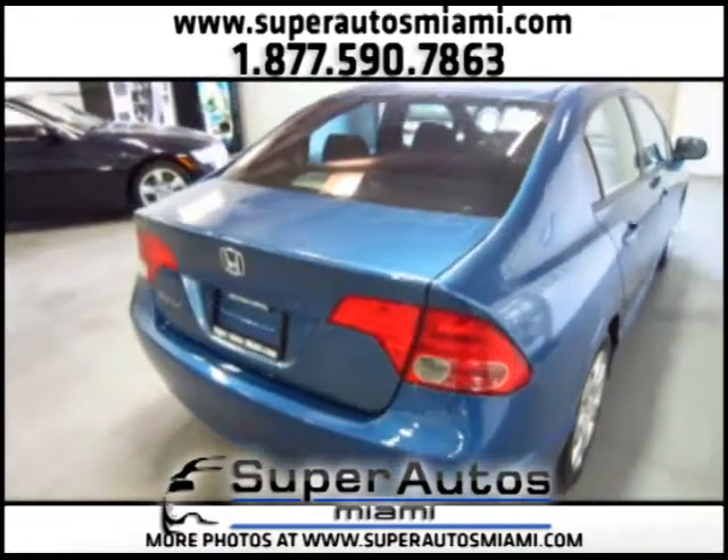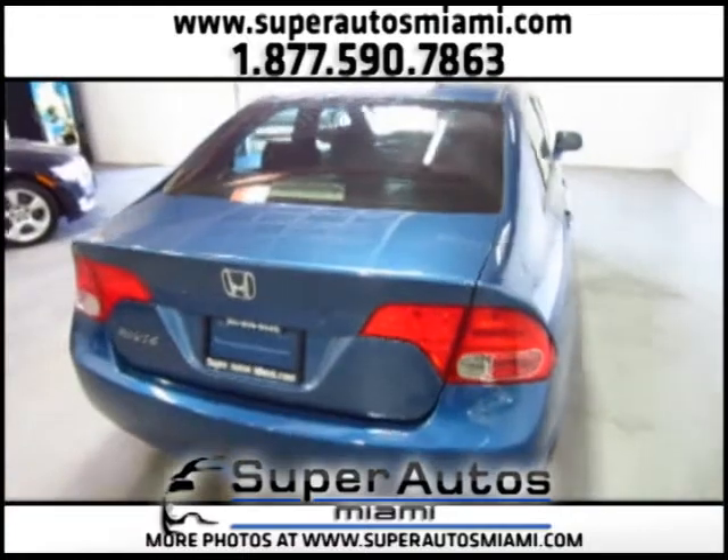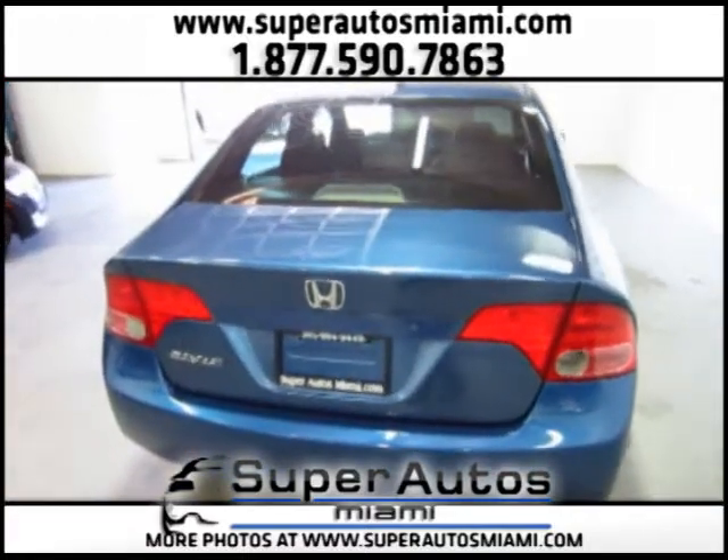This is the LX version. It has power locks, power windows, and power rearview mirrors.